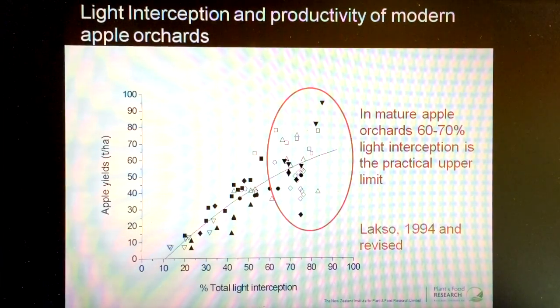You'll see that this is a very stable relationship as we move up to the region of 60 to 65% of light interception, which is that part of the graph before we get to the red circle. What we find when we try to intercept more sunlight above that 60% level is that the relationship begins to fall apart — we lose that strong relationship of more light, more yield.